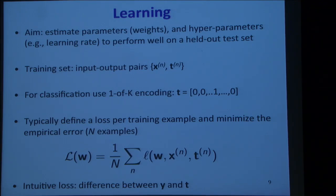The aim is to perform well on a held-out test set. You have a training set of N input-output pairs (x^n, t^n) drawn from some distribution, and you want to do well not just on those training inputs but on new random samples from the same distribution — to generalize, doing well on novel held-out test examples.